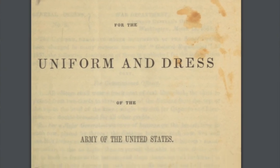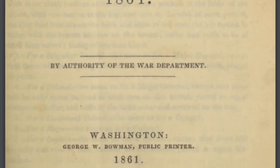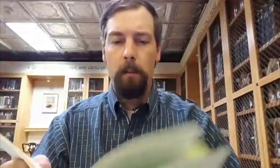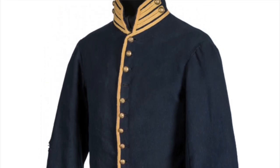This is going to include all sorts of documents and publications including laws, bills, census records, and in the case of this week we're going to be looking at military regulations. I have a copy of the uniform and dress regulations of the Army of the United States circa 1861, through the authority of the War Department, and we're going to be looking at an excerpt describing what the mounted jackets look like as described in the records here.